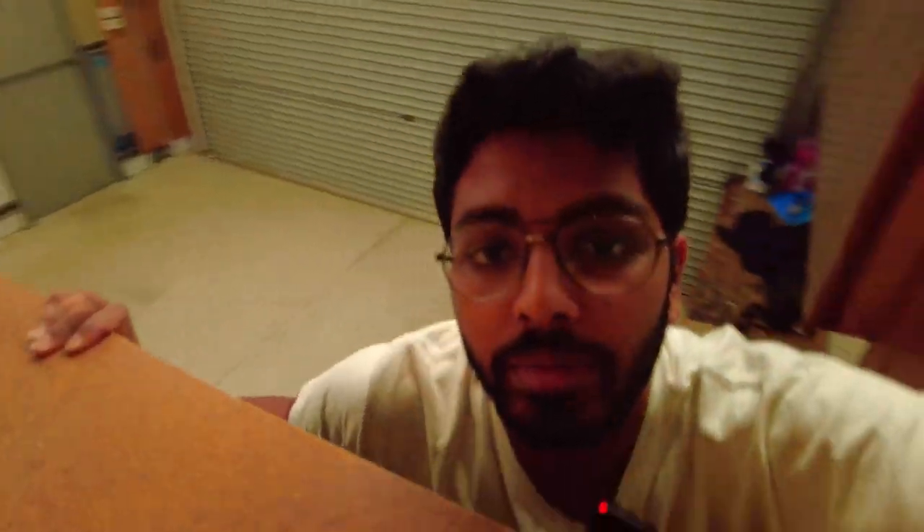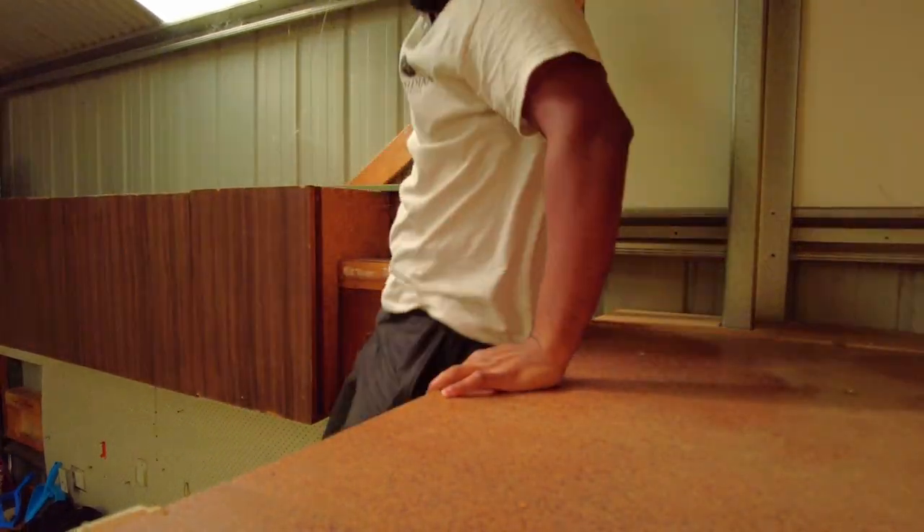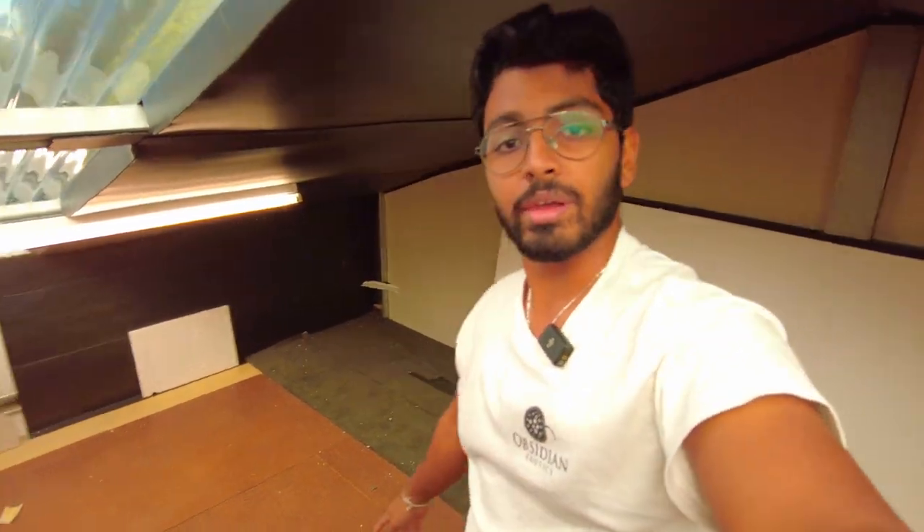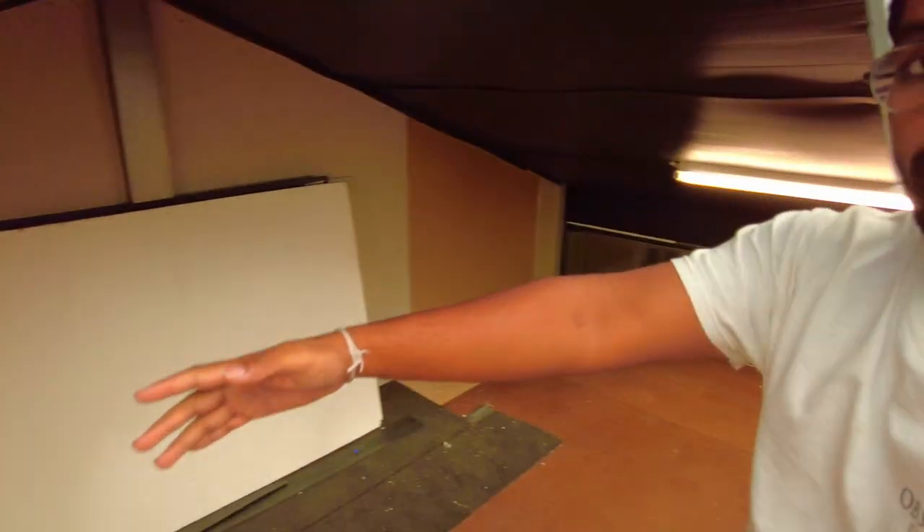I'll take you up to the mezzanine first and show you how I get up there because we don't have a ladder yet. To get to the mezzanine I'm going to have to climb up here. Now that I'm up - that was my head - this is the mezzanine. Still a decent amount of space - it's probably about three metres across that way and about six metres across this way.